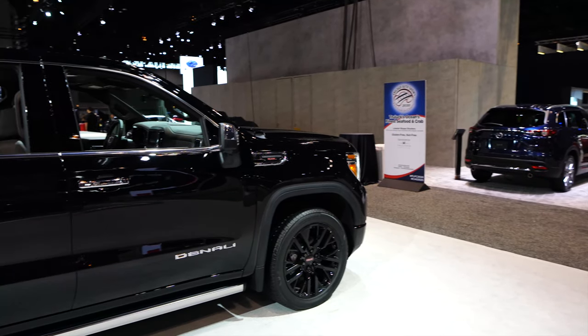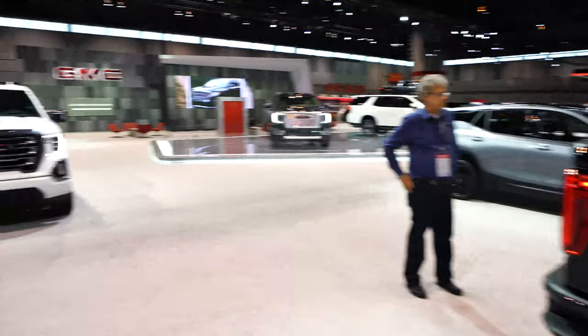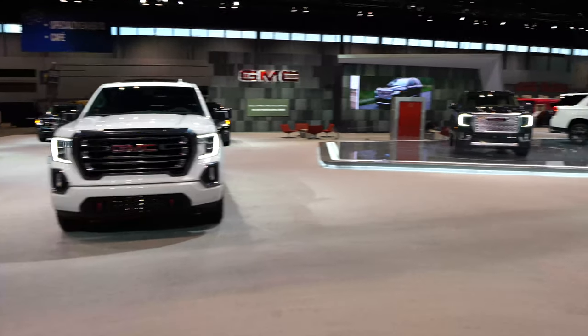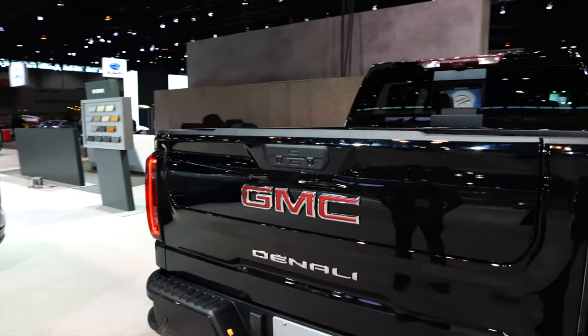Right now I am looking at a GMC Sierra, Denali edition. Behind me is an AT4, and these both have, in my opinion, the most sophisticated tailgate on the market right now.